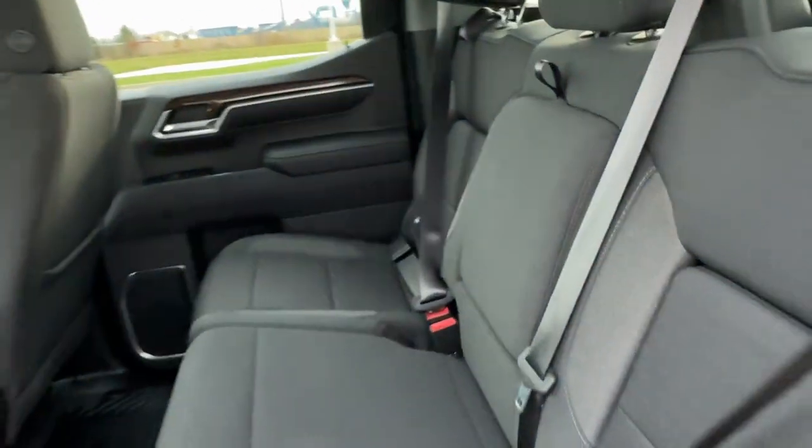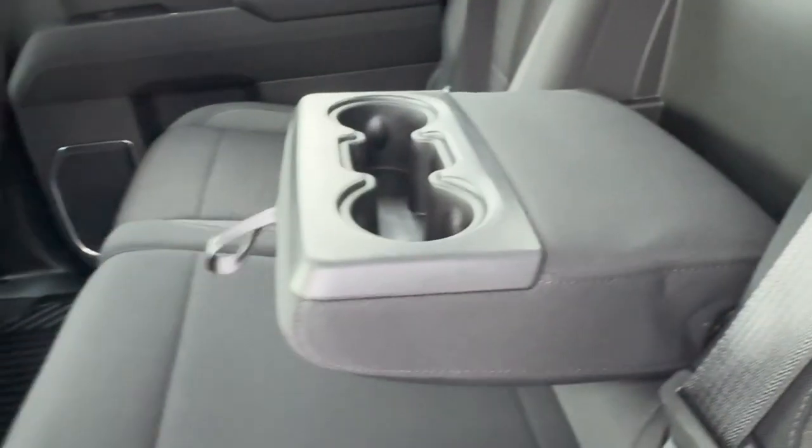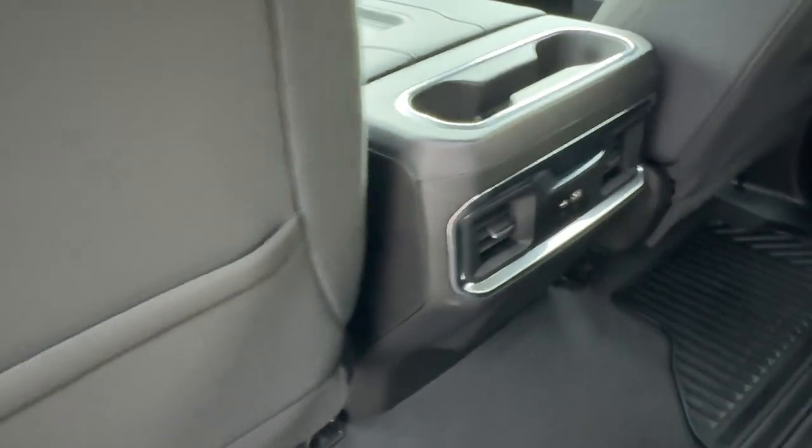Decent space in the back — seats three. You do have the fold-down cup holder slash armrest option. Extra storage on the back of each of the front seats, and a couple USB ports for charging devices for your passengers.